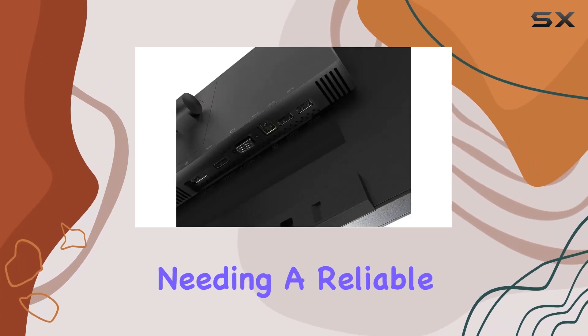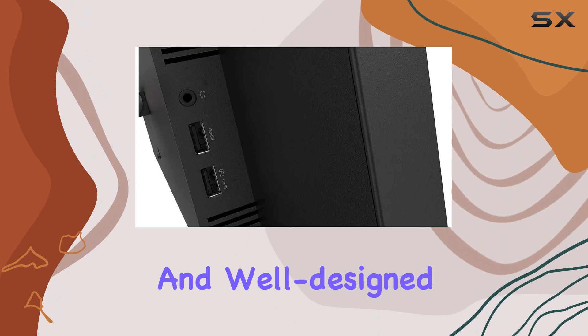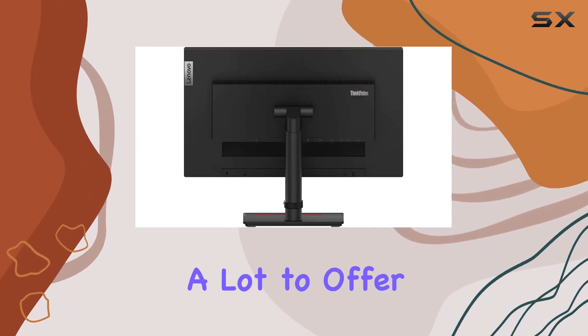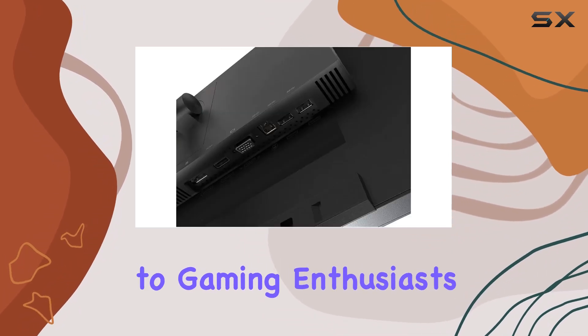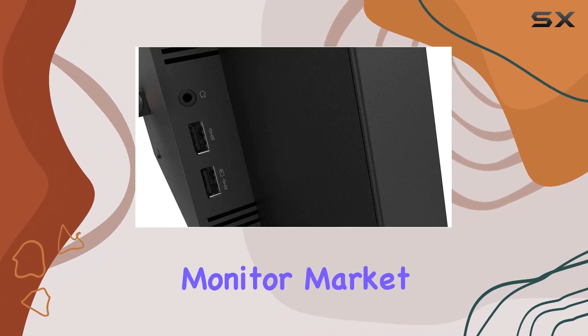Whether you're a professional needing a reliable display for work, or a casual user looking for an affordable and well-designed monitor, the Lenovo ThinkVision T23i20 has a lot to offer. While the 30 hertz refresh rate may not cater to gaming enthusiasts, its other features make it a strong contender in the mid-range monitor market.